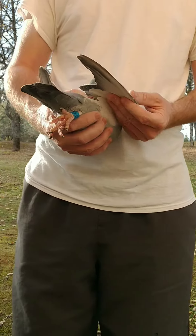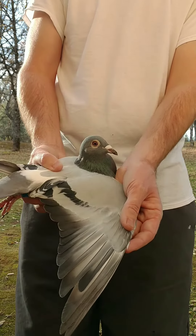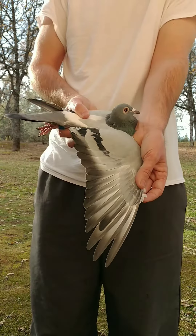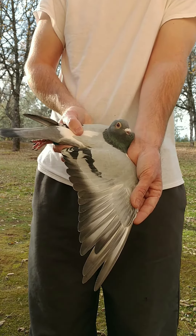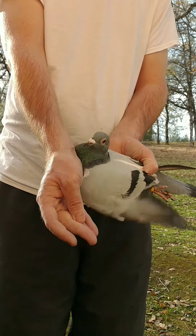This is a 2020 Hang 2318 Blue Bar Cock. This is a July hatch from this past year. You can see he's still molting the wing a little bit, but the body is all molted out.